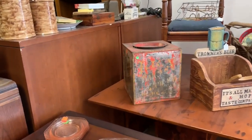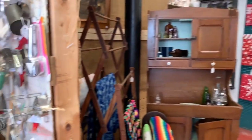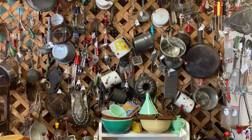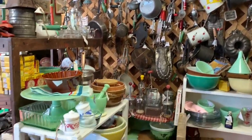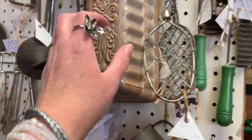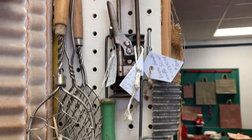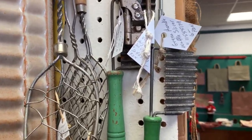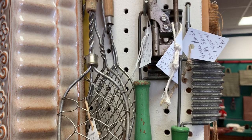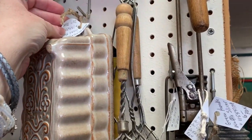It's all malt and hops — taste, compare. A lot of old kitchen gadgets here. There's a vintage whisk at $8. Eight dishes — I can't even read it. $20.